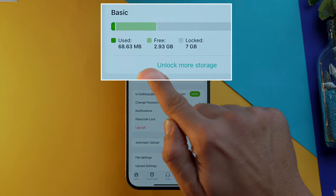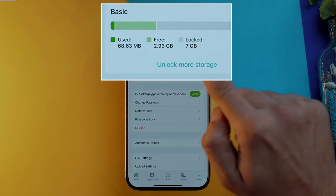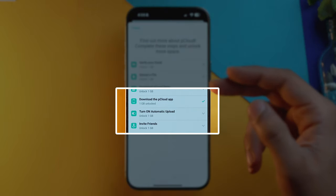The only caveat is that pCloud doesn't give you the full 10 GB instantly. You get 3 GB out of 10 GB, but you can unlock the remaining 7 GB by doing some things pCloud wants from you — such as verifying your email ID, sharing the app, and so on.